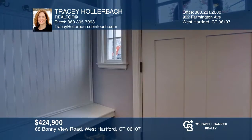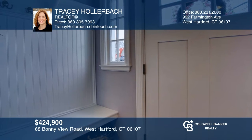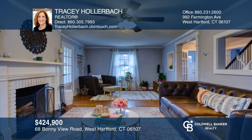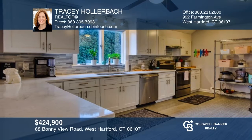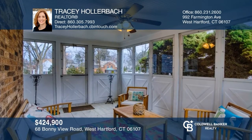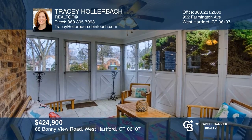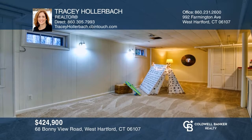This is a happy home that you can imagine living in forever. Featuring a charming built-in mud room, a living room with a built-in hutch and a fireplace, and an eat-in kitchen with quartz countertops. There's an enclosed light-filled porch, three good-sized bedrooms, and a finished basement. Recent upgrades include the windows, roof, and more. Your dream home is waiting. Call Tracy Hollerbach to schedule a tour.